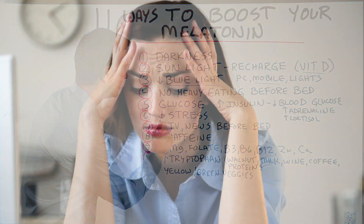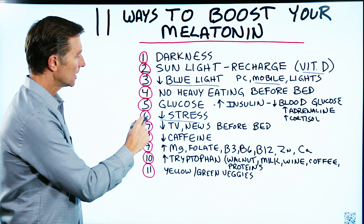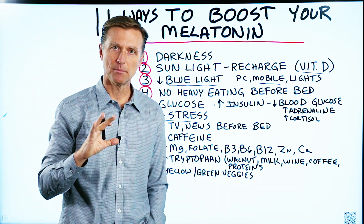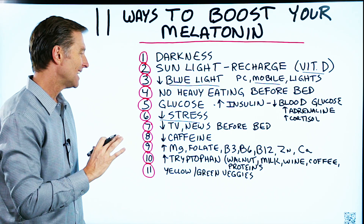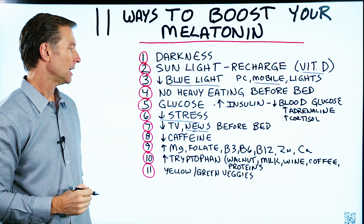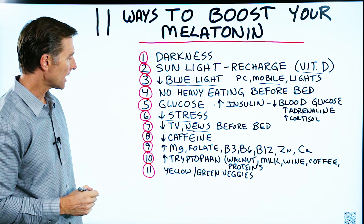Number six: decreasing stress. Stress obviously lowers melatonin because it increases cortisol. Number seven: certain TV programs — action movies or scary movies that you watch right before bed, and especially the news, are very bad right before bed and will keep you up. So avoid those, or watch something more like a comedy.